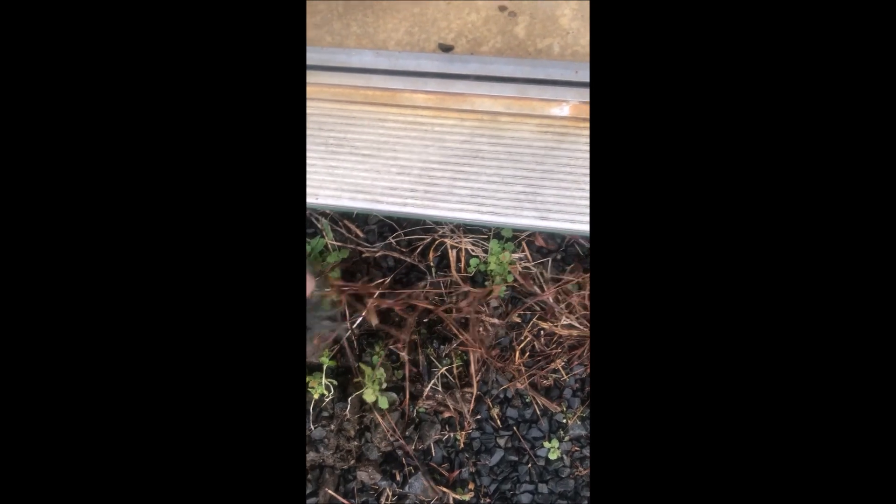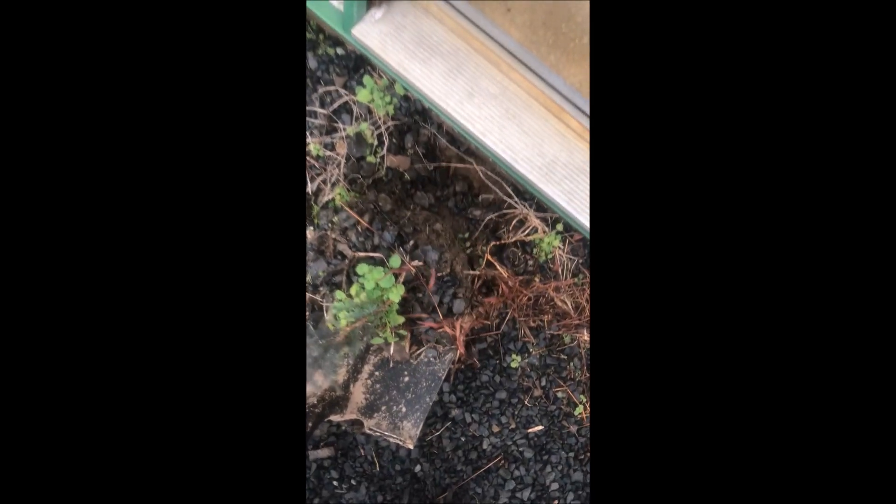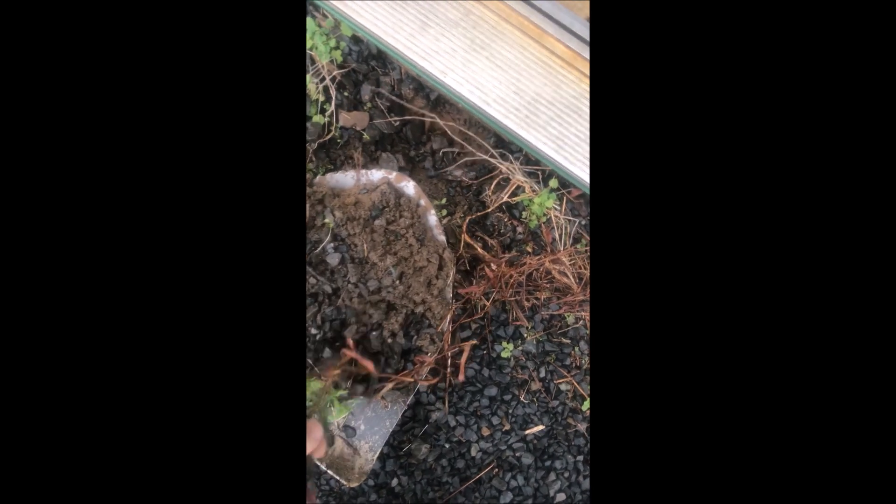This is an Eastern Red Cedar that was growing in a doorway at one of our barns. I can't resist digging it out and taking it back and saving this little guy from imminent death by being stomped on. You can do thousands of these because they're all over.